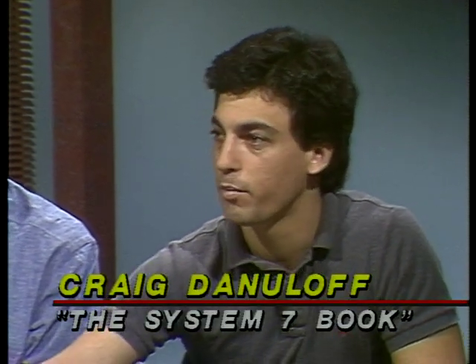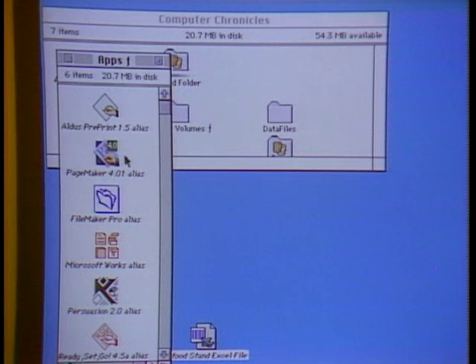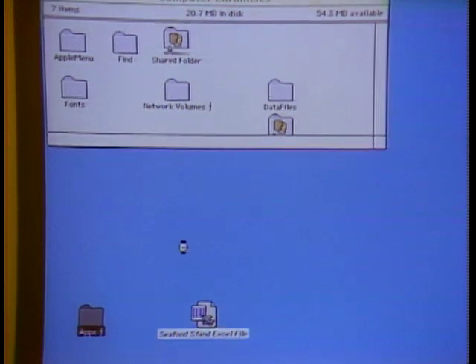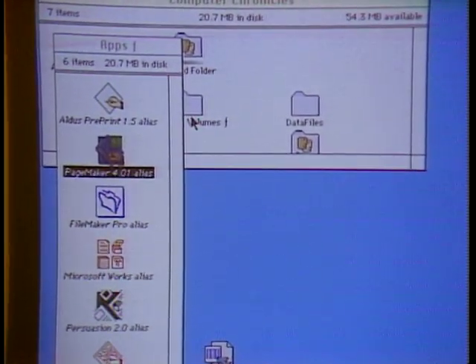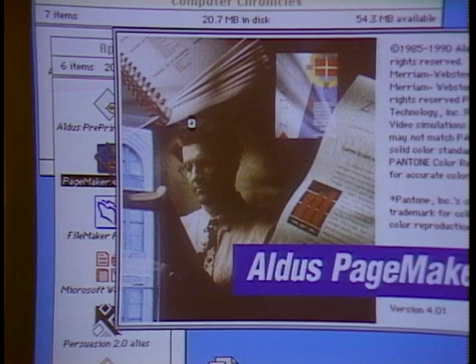Craig Danieloff demonstrates aliasing — a new Finder feature that lets you make a duplicate of any icon and place it in a different location from the original file. A common use is making it easier to launch applications. Most people's hard drives have programs buried in different subfolders. By creating aliases of all application files and placing them in a folder on the desktop, you can click any alias to directly launch the actual application. The alias icon only takes up 1K of disk space, while System 7 launches the real application behind the scenes.